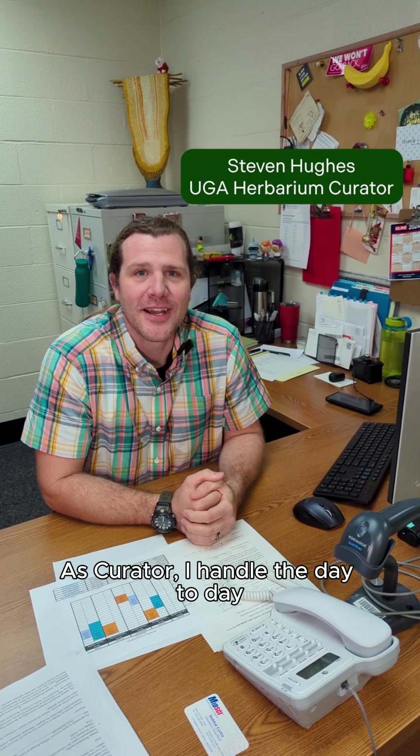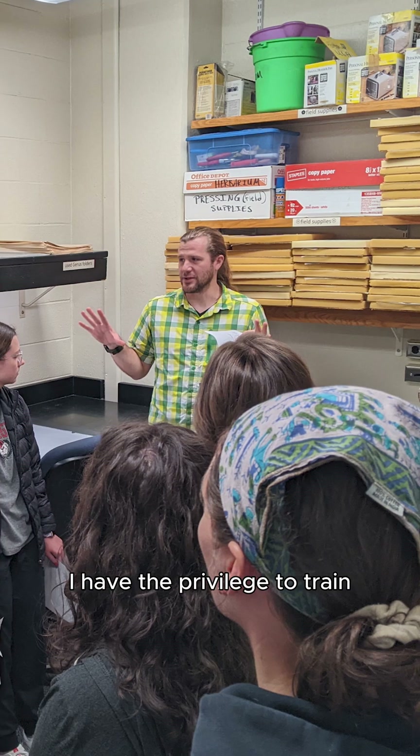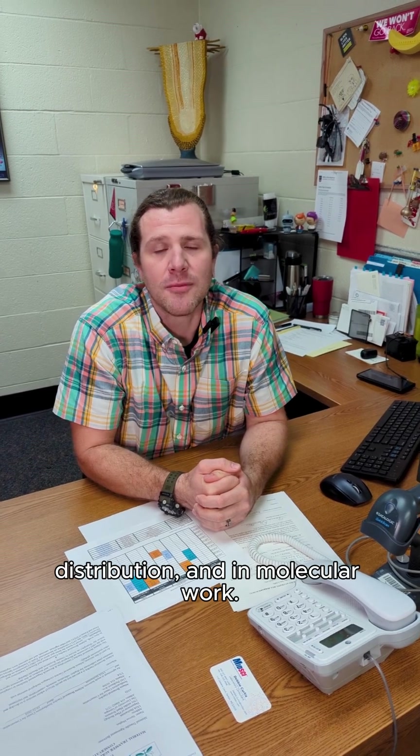We're a leading institute in research, teaching, and service. As curator, I handle the day-to-day operations of the UGA herbarium. I have the privilege to train undergraduate and graduate students, and I also get to aid researchers in the use of herbarium specimens for taxonomy, distribution, and molecular work.